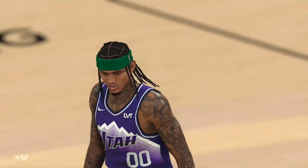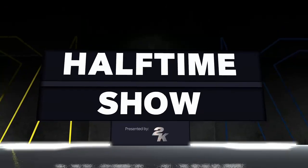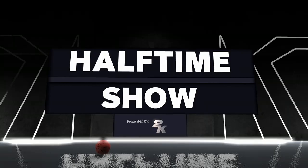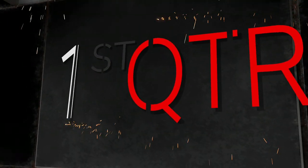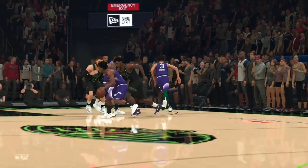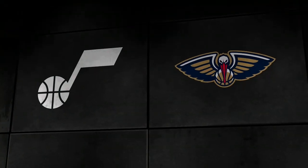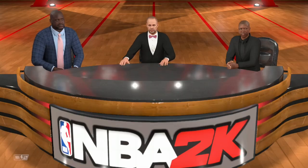A close game so far through the first two quarters. That wraps up the half — the 2K Sports Halftime Show. Hey again everybody, I'm Ernie Johnson. Shaq is here, Kenny's here. A competitive matchup for New Orleans in the first quarter — their biggest lead was... and that wraps up the half.